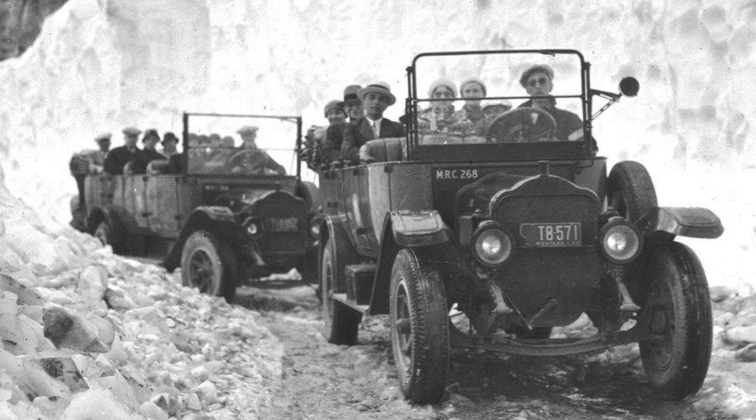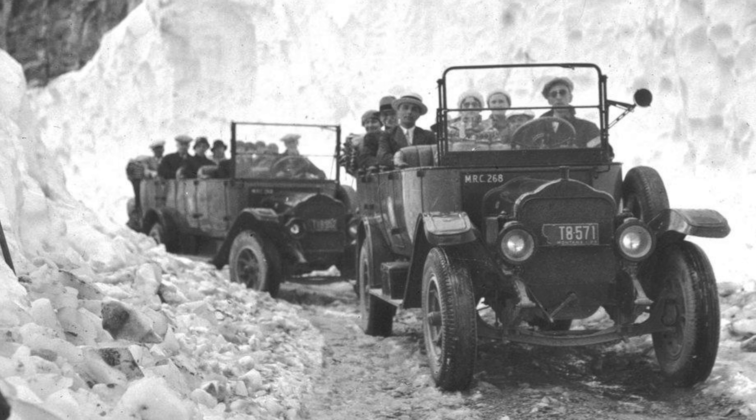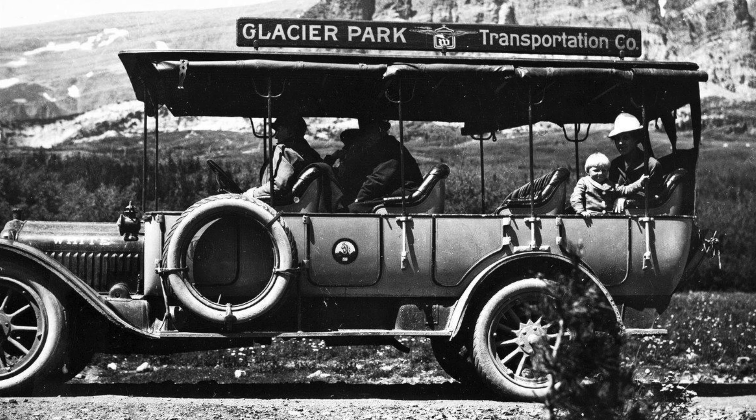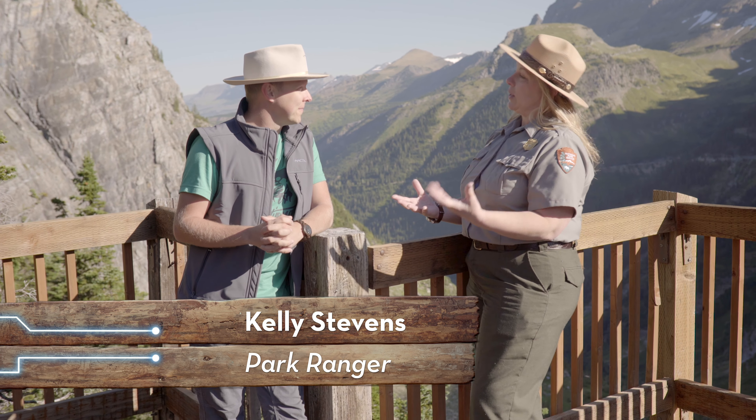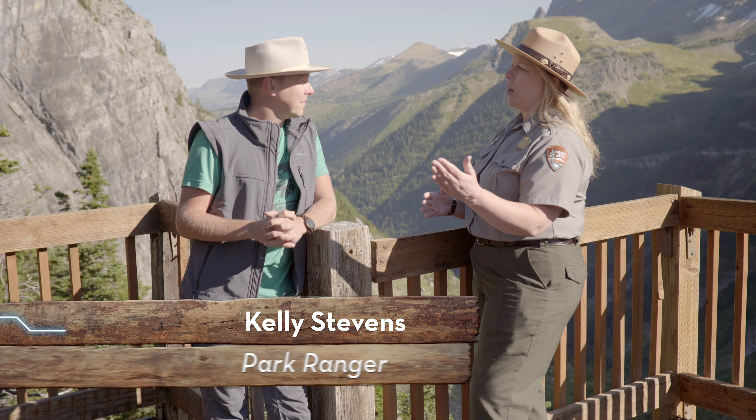Going to the Sun Road was envisioned as a great way to get more car drivers to visit Glacier Park. The Going to the Sun Road is what brings the visitors here and what increased the amount of visitors, because they have access to the park in places they didn't before. They can travel from the west side to the east side of the park.